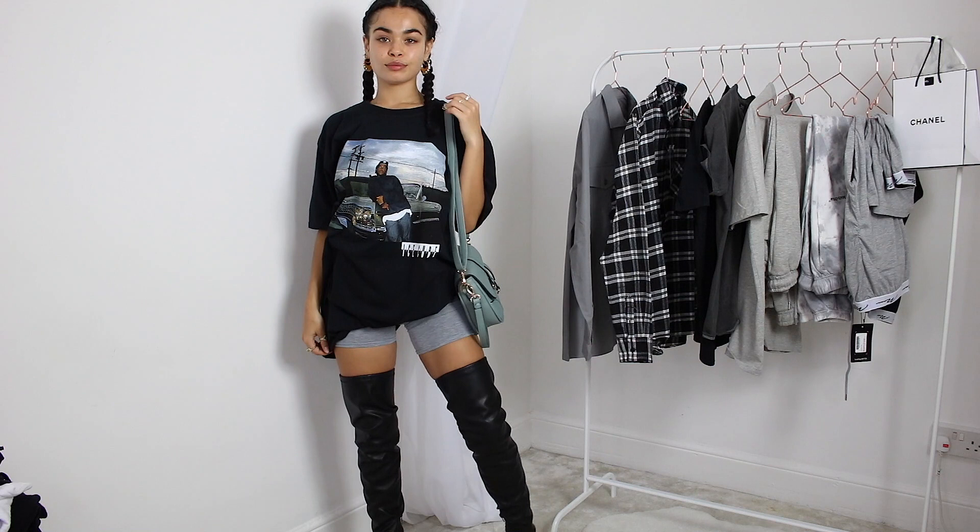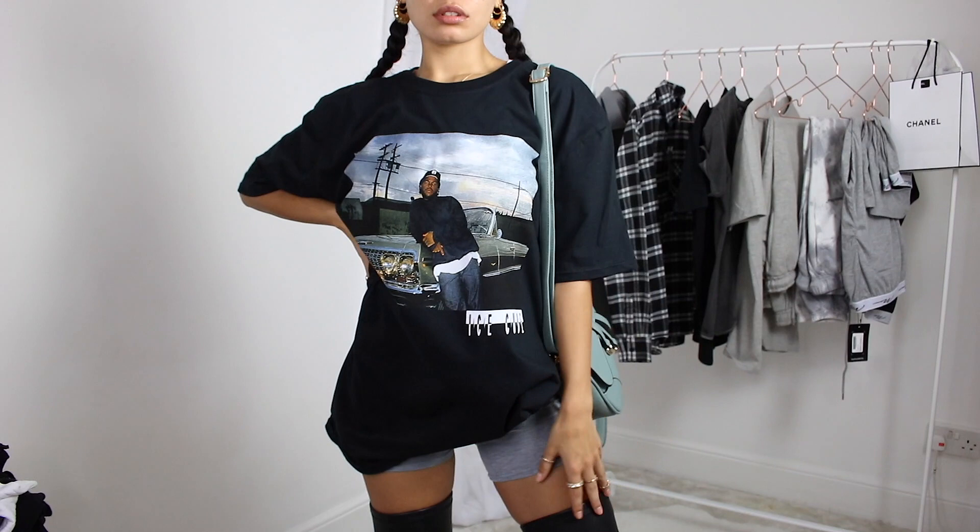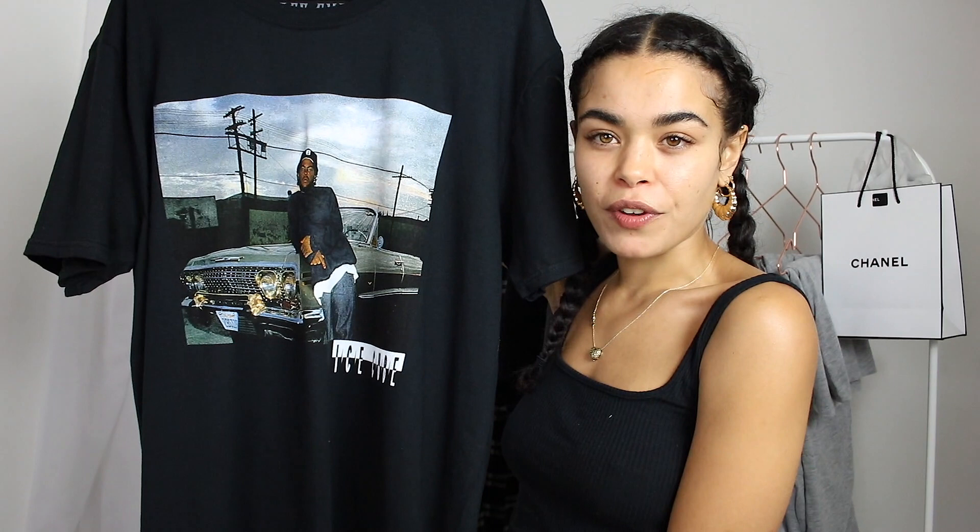I also have this really oversized tee — I actually got this in a medium because I wanted it to be extra big. It's just another black t-shirt with Ice Cube on the front. Can't go wrong with an Ice Cube t-shirt. With t-shirt dresses I find there's that one point on your leg where they need to fall — if it's too long it looks like you're wearing someone else's clothes, if it's too short it's no longer a dress. I'll probably tuck it into cycling shorts so it's not too long and drowning me.